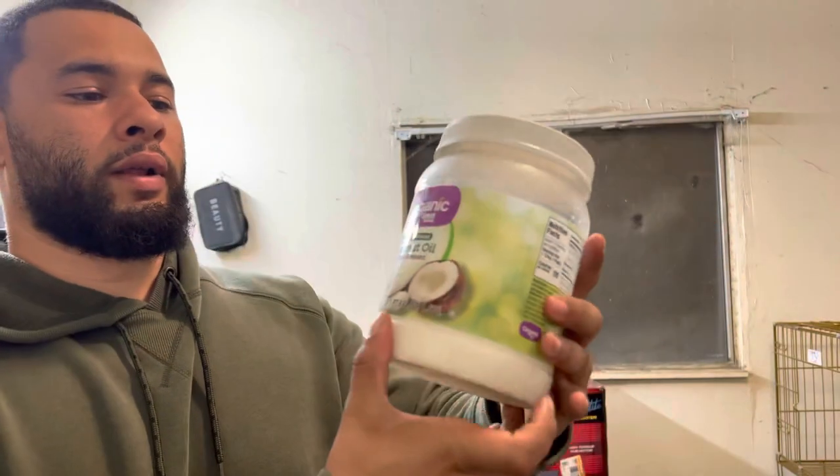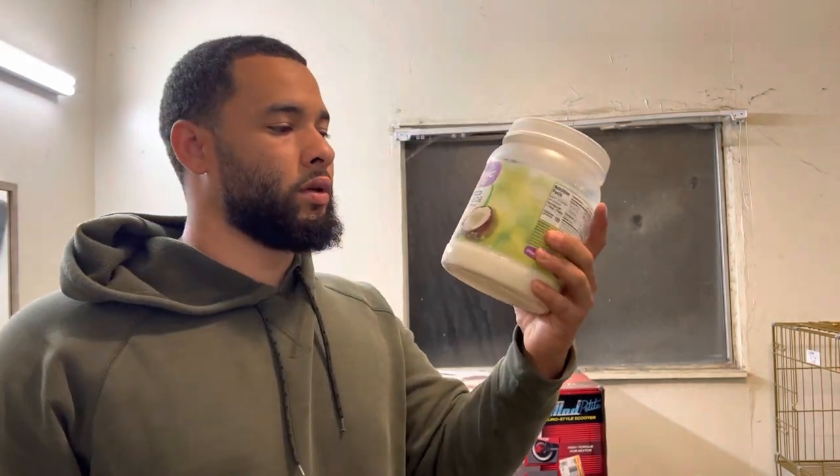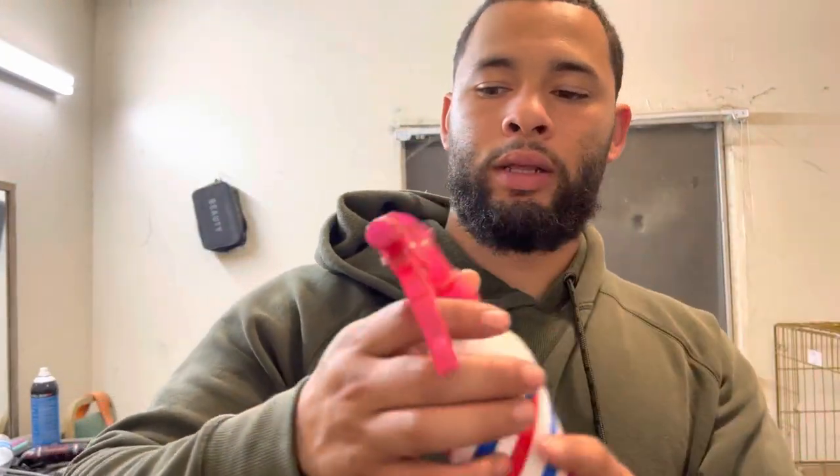What I do is I'll take the Nu-Stock and I'll add coconut oil. I'll take some coconut oil and put it in the microwave and melt it down just like that, and then get a little spray bottle.